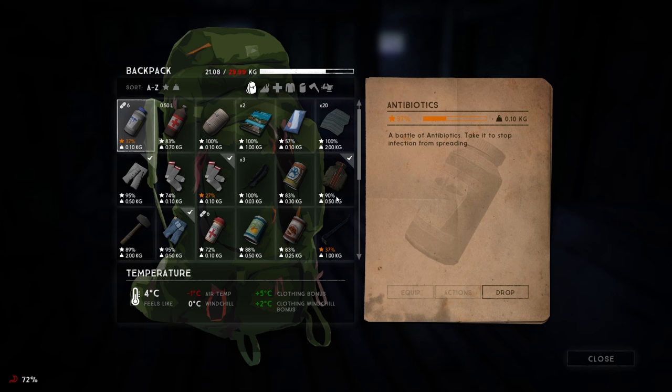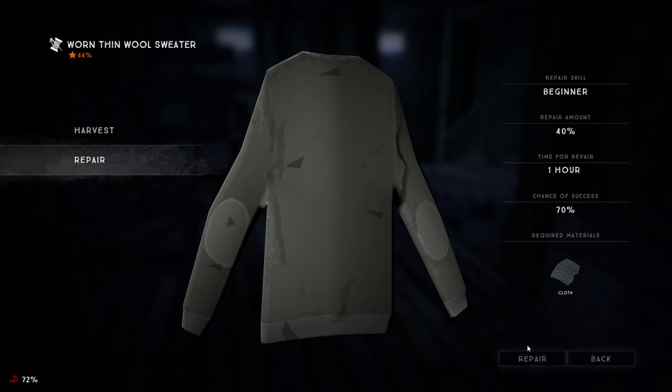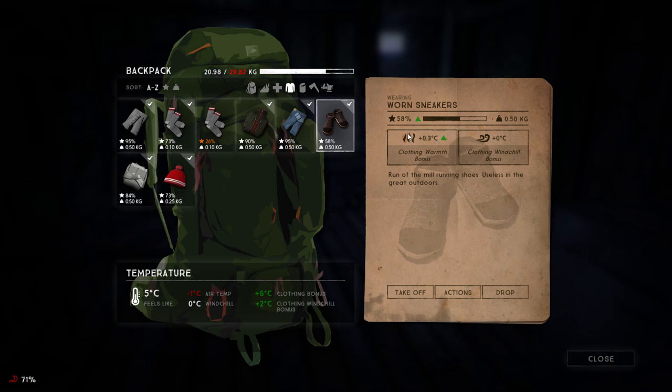Let me check out our clothing real fast. These are better, so let's throw these on. This can be fixed up quite a bit. One hour to repair this for 40% — yeah, I'll do that all day. Now we're going to lose some condition because we're pretty hungry, but the only time I can really see myself eating is when we're going to sleep so we get the most benefit. Ten hours of daylight left — that should be good enough to get us to Signal Hill and get some sleep up there.